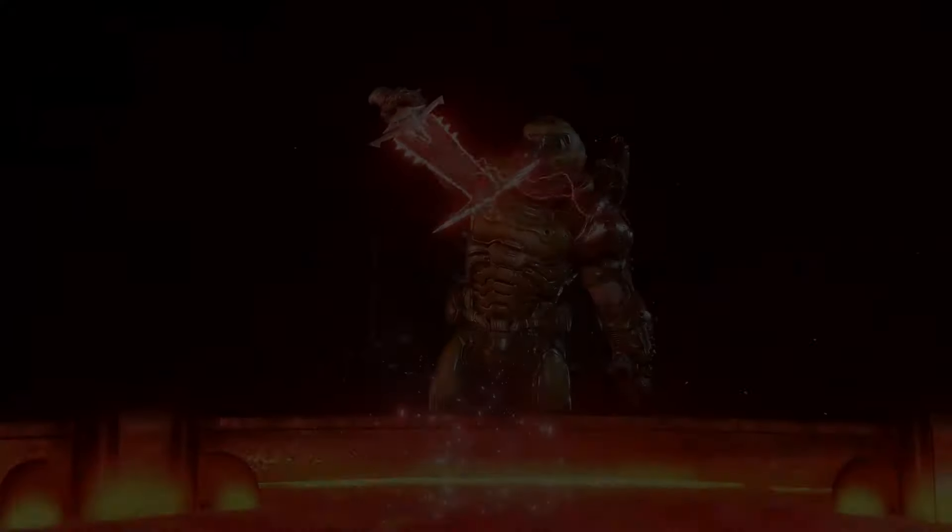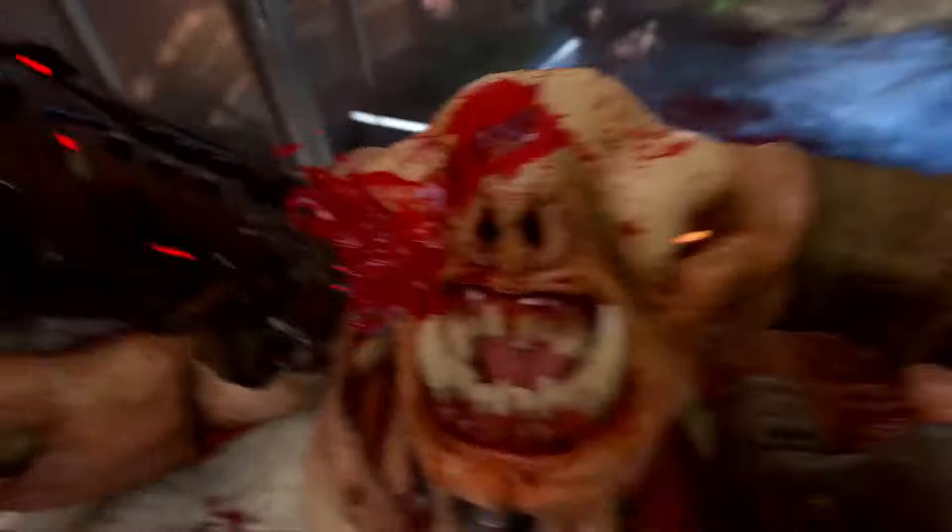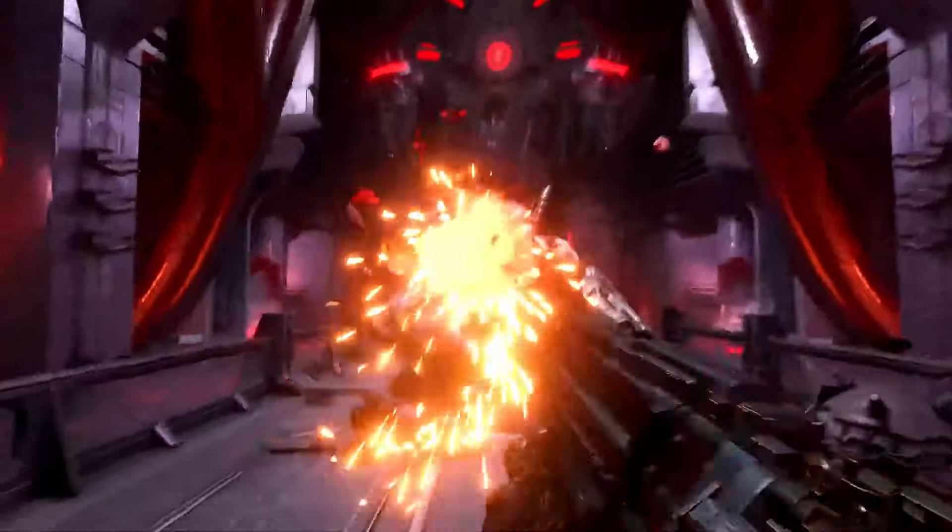The environments are bigger and more detailed, the enemies are tougher, and the challenges are even more rewarding. Doom Eternal isn't just an FPS — it's a masterclass in action-packed, adrenaline-pumping gameplay.